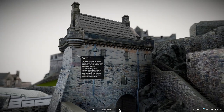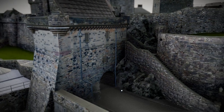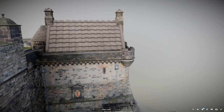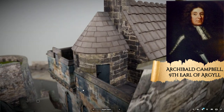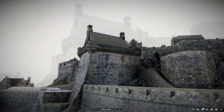This tower sits directly above the portcullis gate. It was added in the late 1800s to the top of a much older gateway. The 16th century lower chamber was once used as a prison, holding the 9th Earl of Argyll before his execution in 1685 and the radicals Robert Watt and David Downey.